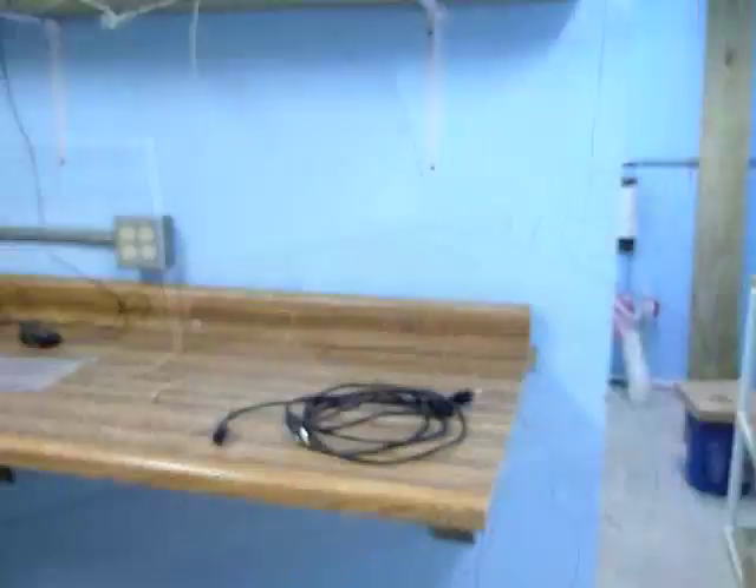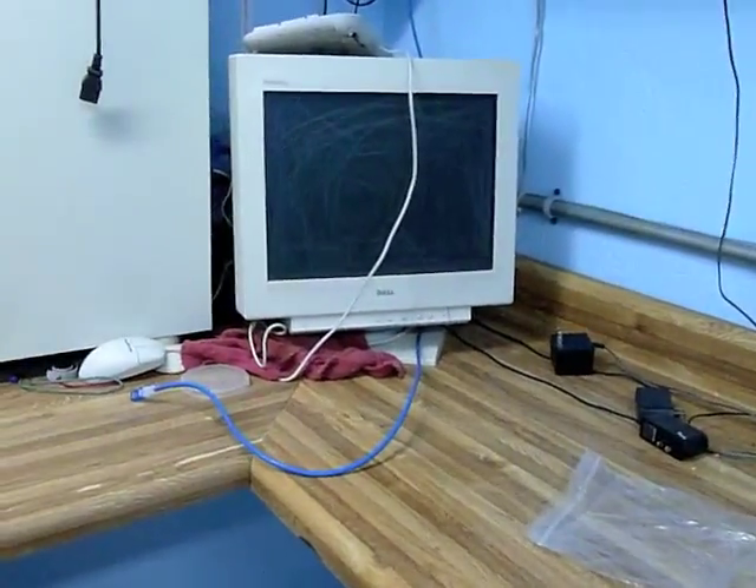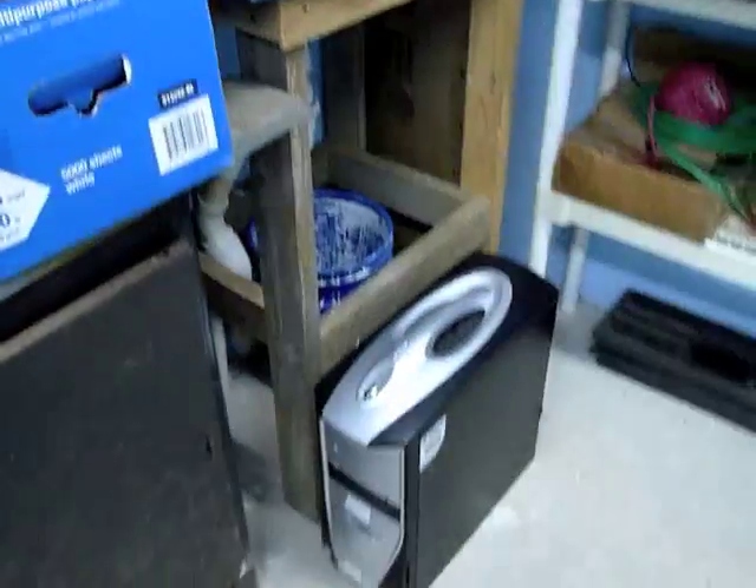Well, as you can see, the equipment has basically disappeared. We have it all boxed up, just about ready to roll out the door.